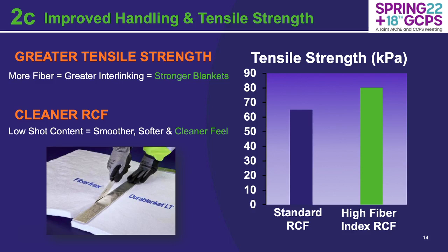Along with the superior thermal performance, you see an enhancement in handling and tensile strength. With there being more fiber composed in the high fiber index refractory ceramic fiber, you get greater interlinking between blanket materials upon the needling stages of the manufacturing process. The needling stage is what creates the great tensile strength and handleability in refractory ceramic fiber materials, giving them a stronger blanket overall — as you can see in the tensile strength graph. It's also a cleaner refractory ceramic fiber: the lower shot content yields a smoother, softer, cleaner feel. If you're familiar with installing RCF, you know it can be irritable to the skin, predominantly due to the shot and dust. With the high fiber index, you yield a cleaner RCF.